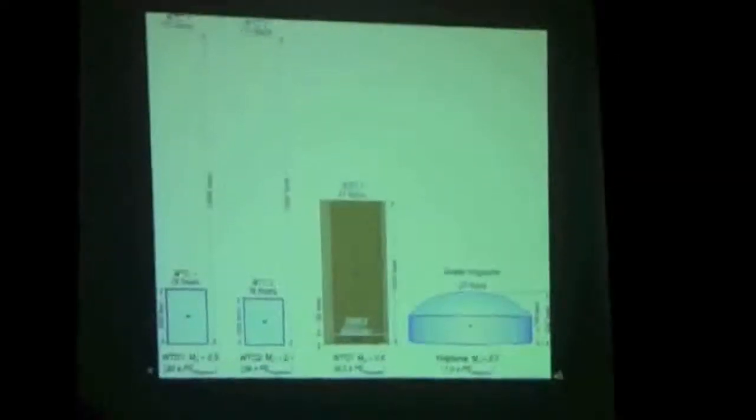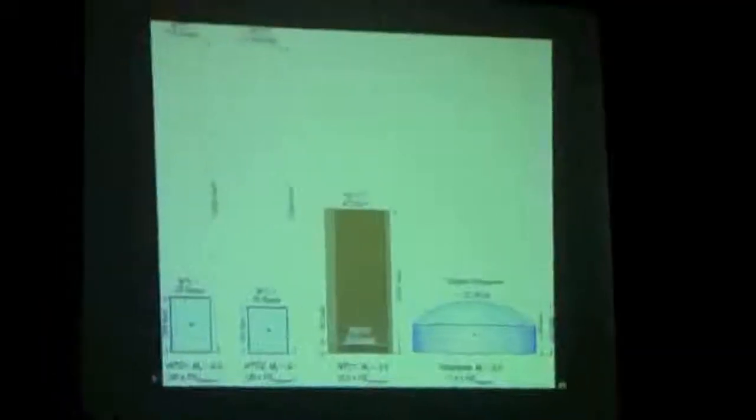All of that mass at height is accounted for. Tower 1 had the same magnitude as the Kingdome, but it had 30 times more potential energy — height and mass — so it should at least be more than that. For Building 7, the seismic signal was equivalent to just the bottom two and a half stories.